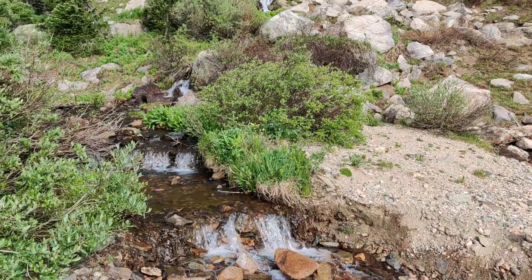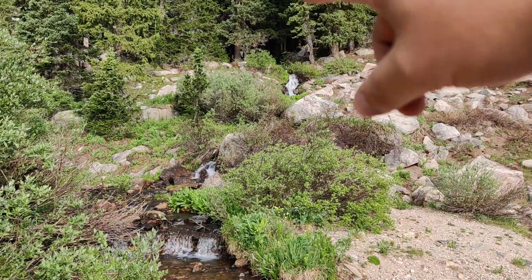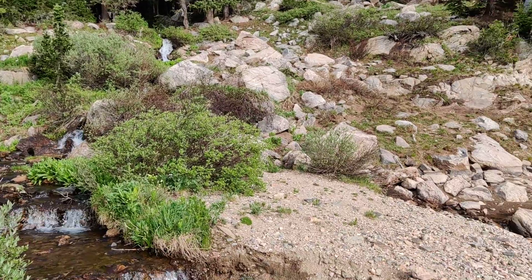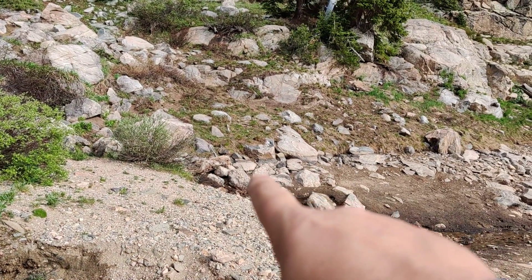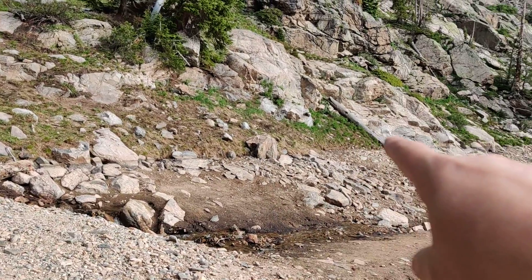I made it to the waterfall and it just goes up from there. Right here is a good example — you can see this line right here, that's where the water in this lake is usually at.